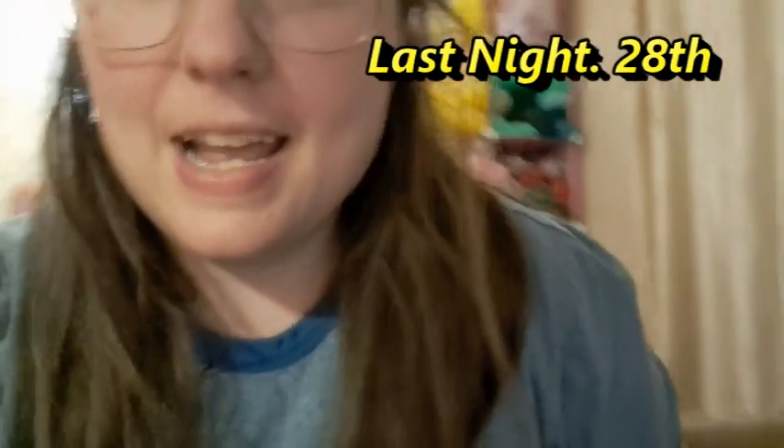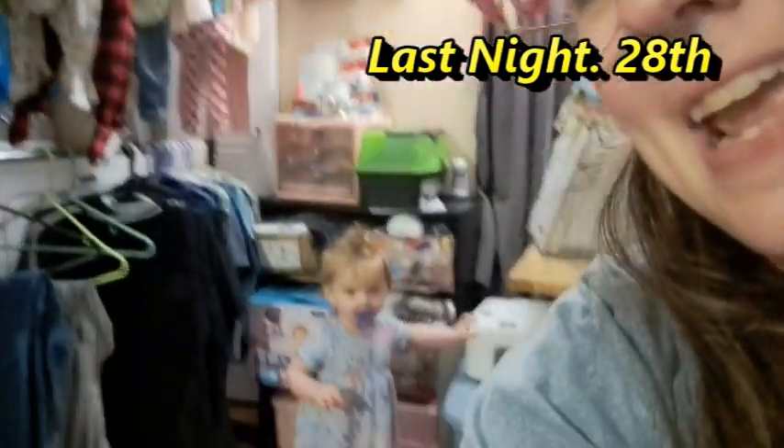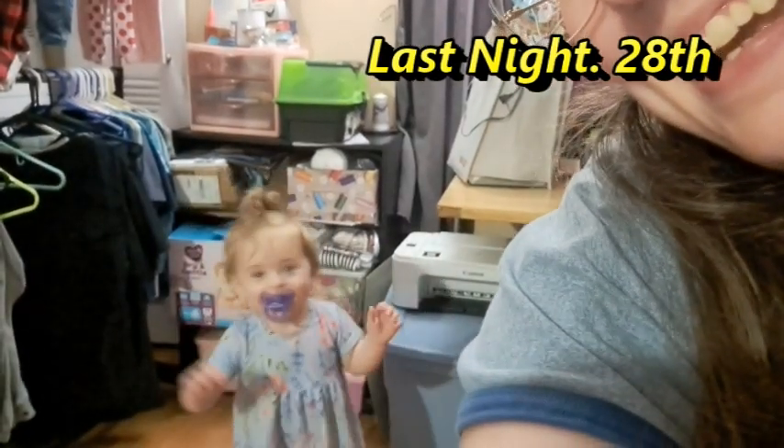Hey guys, welcome back to No Kitchening, it's me Ellis and Juniper. It's kind of late — this video may not get up until tomorrow. Today is Tuesday, the last day of February. Hold on, I'm propping up the phone.